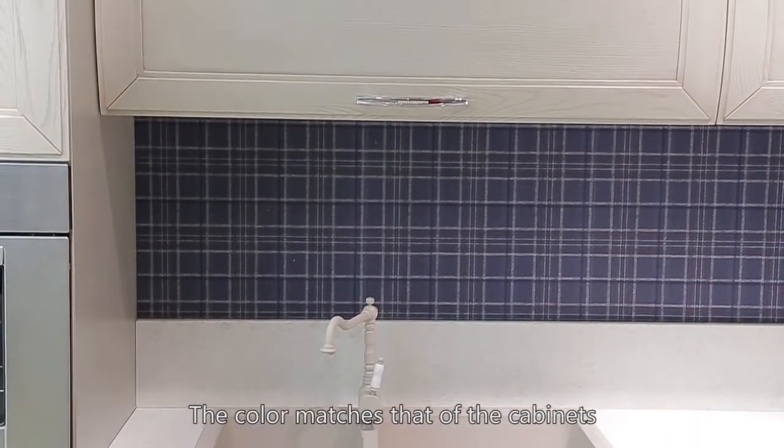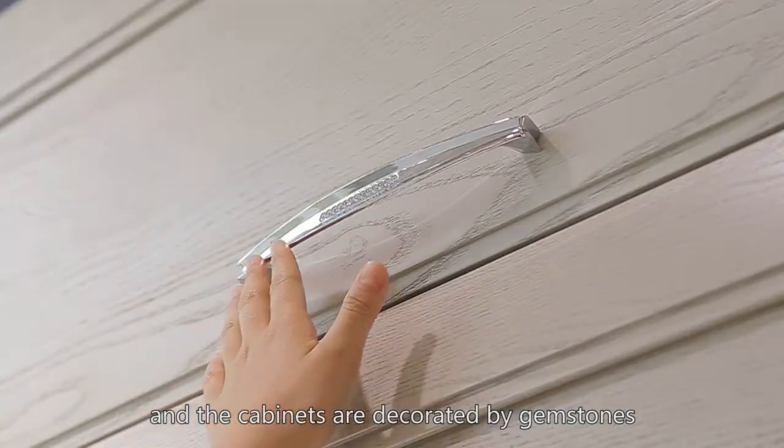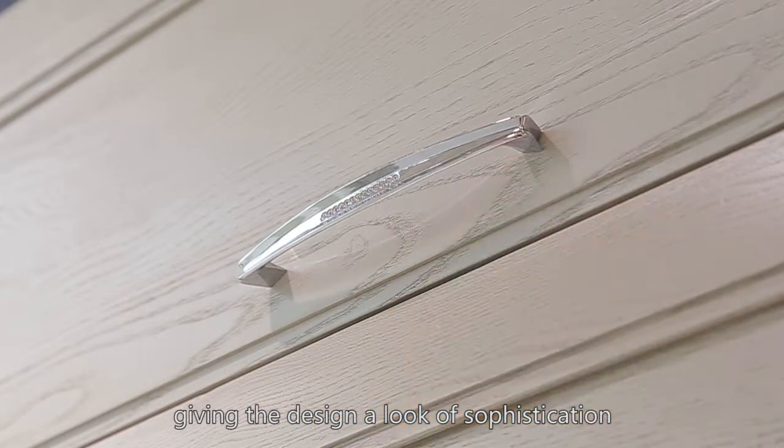The color matches that of the cabinets, and the cabinets are decorated by gemstones, giving the design a look of sophistication.